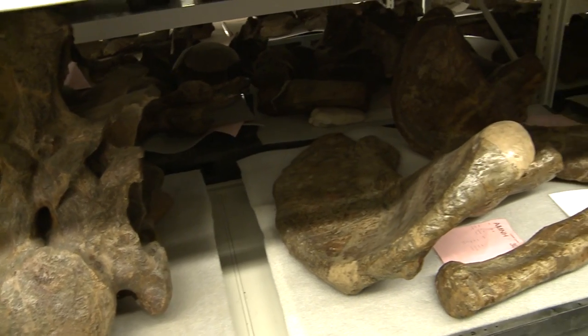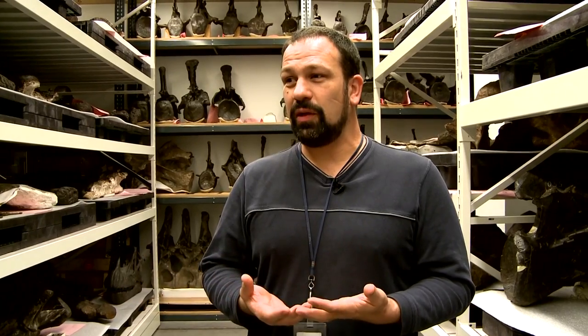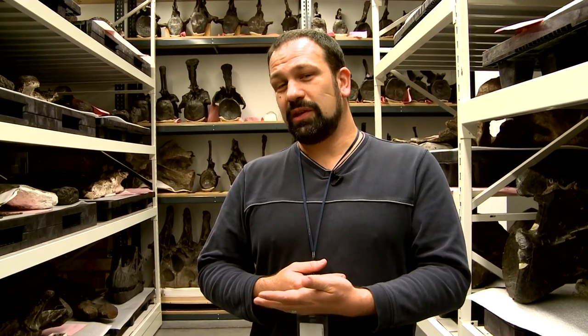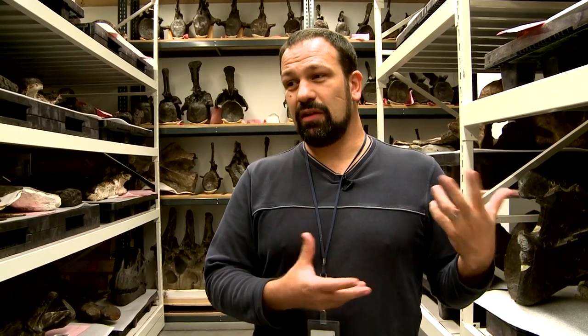Sometimes people ask me when science will be finished with these specimens. And we never really will be, because there's always going to be either a new line of inquiry that nobody's ever thought of, or a new technique to which you can subject the specimens to get other information.